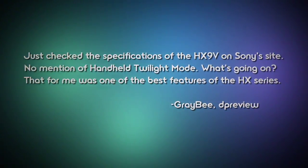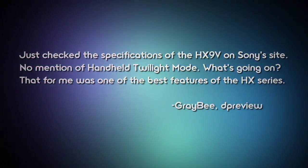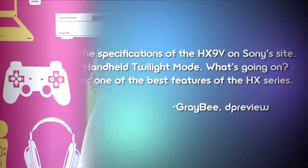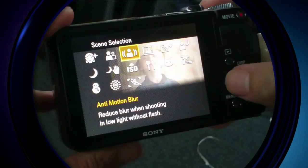GrayB asks about the handheld Twilight mode on the HX9 — it wasn't mentioned on Sony's website. Don't worry: the handheld Twilight and anti-motion blur are included shooting modes, and they're awesome, especially in low light. It's on Sony's website now.